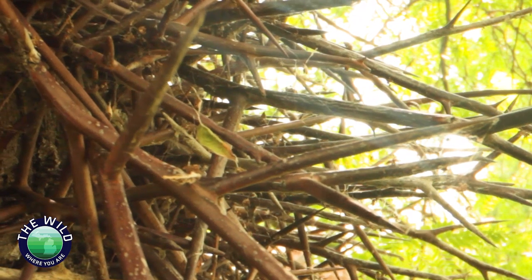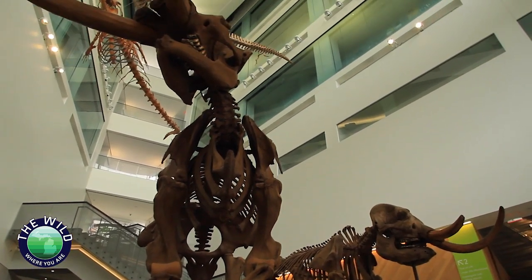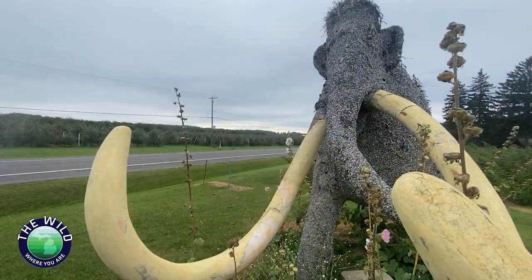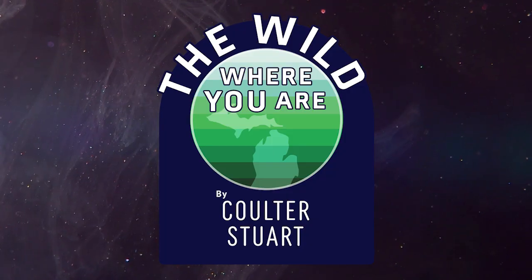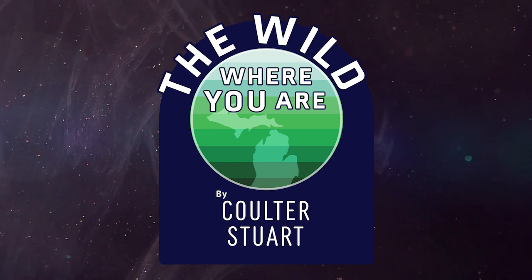These outsized thorns evolved to fend off hungry mastodons — connecting with ancient giant beasts is as easy as taking a walk in the park. It's there every day. We just have to pause, take a deep breath, and see it through a new light to understand. You can reach back through time to long-gone giants if you know what clues to look for in the wild where you are. I'm Colter Stewart. Please like this video and subscribe to our channel, The Wild Where You Are, so you don't miss any of our new videos.